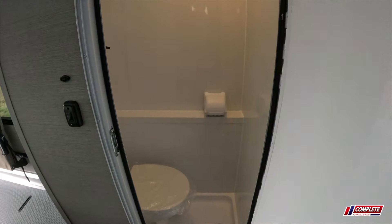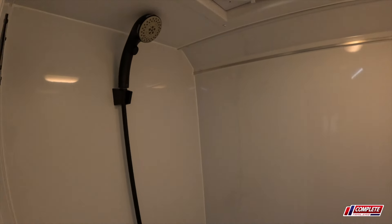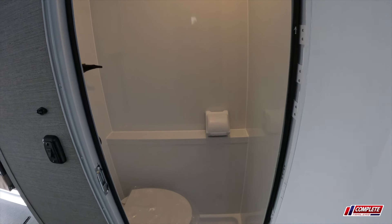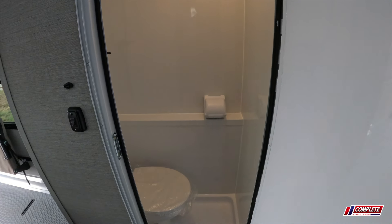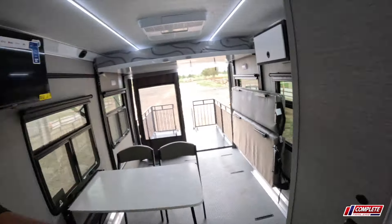The bathroom is really important. You've got the toilet inside the shower — the reason it's inside is because it's a wet bath. Here's your spray nozzle, and the toilet paper is protected from getting wet. We're trying to maximize space and keep this unit as small as possible, so depending on the size of person going inside, it's usually not a problem, but we're keeping it as minimal as we can.